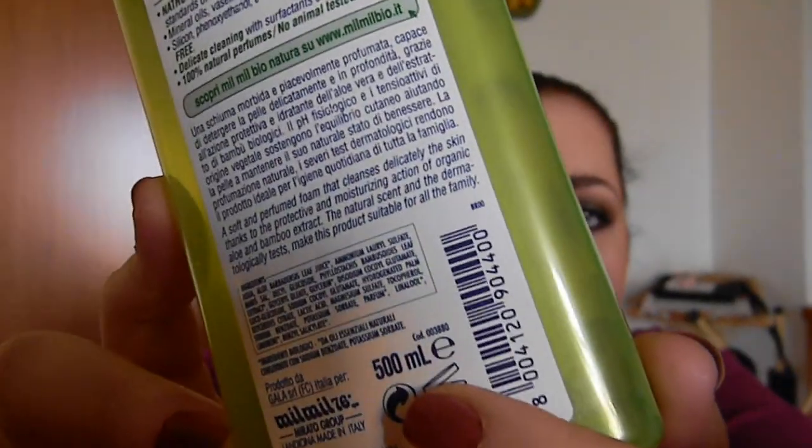The natural scent and the dermatological tests make this product suitable for all the family. I loved it because of the scent, which is really delicate, and it creates a soft foam that hydrates and cleanses very well. I absolutely loved this bath shower. It contains 500 ml — one of the best I've tried in my life.